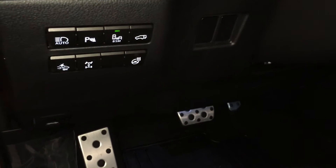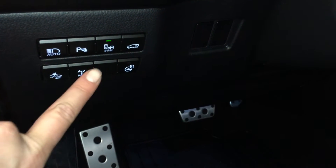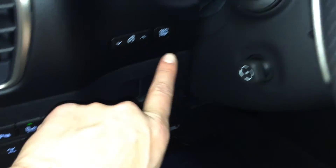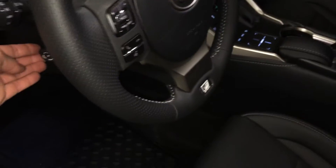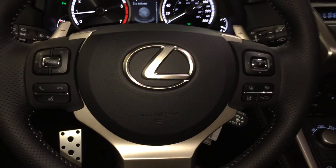Controls here for heated steering wheel, changing the closeness for the pre-collision, automatic high beam feature, park assist, blind spot monitoring, trunk release, odometer trip and dashboard lights. Power tilt and telescopic steering wheel, fully leather wrapped, with paddle shifters as well as audio controls.